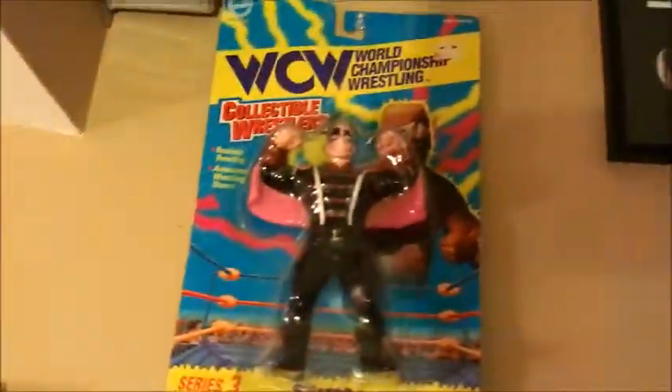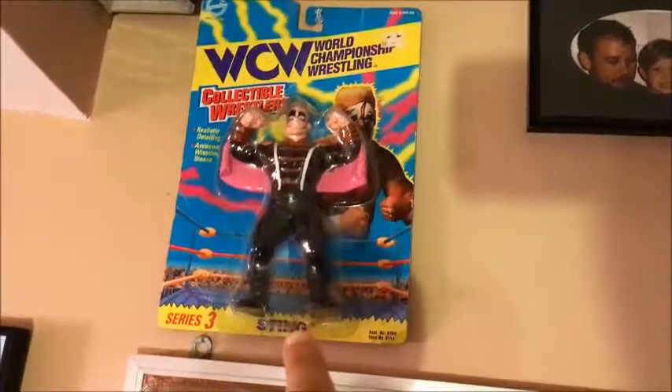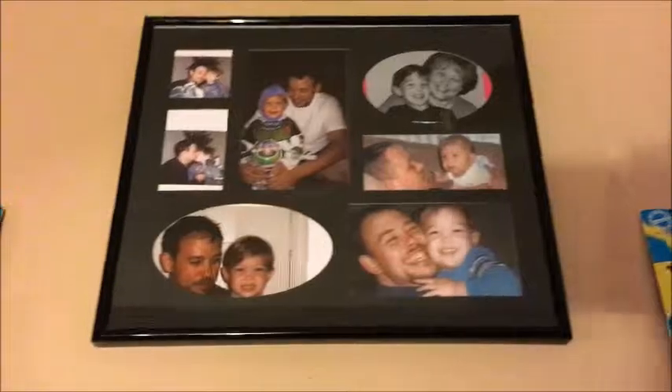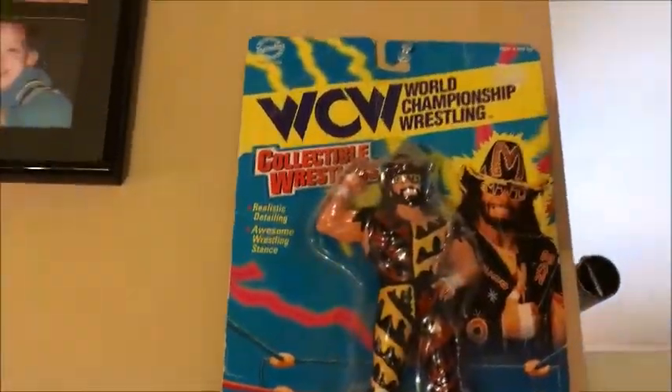We'll start off with that and I'm gonna go into my 90s complete and packaged Sting WCW figure. And there's me and the family and my boy — I'm missing something here, I used to have something here.